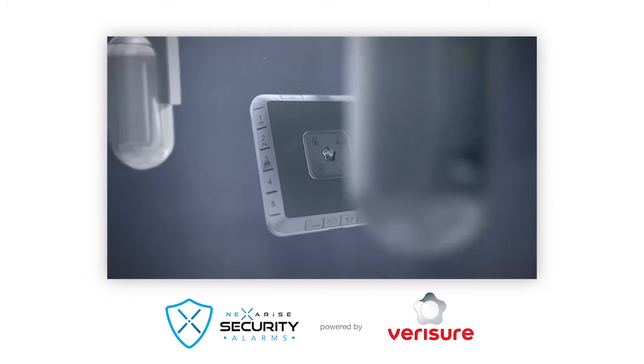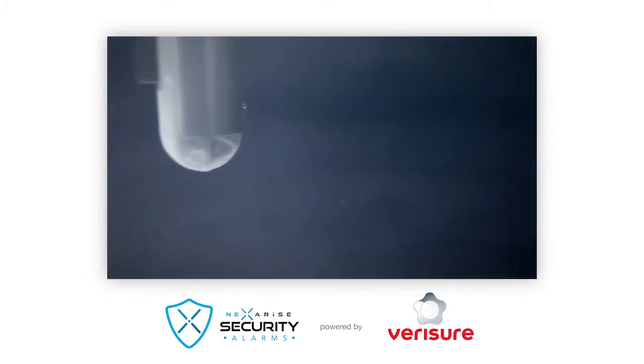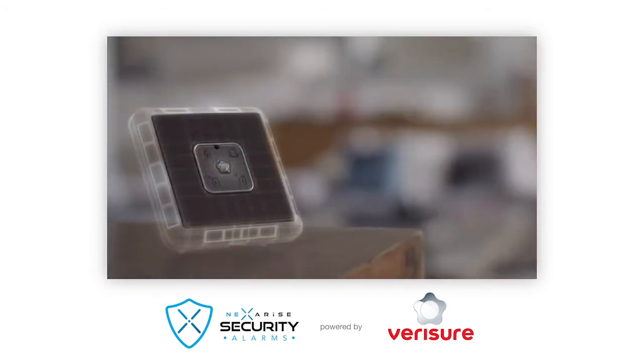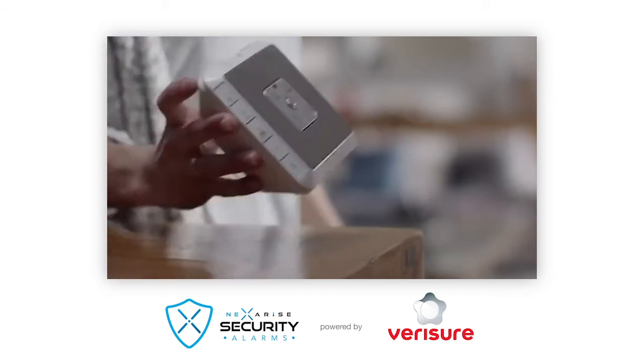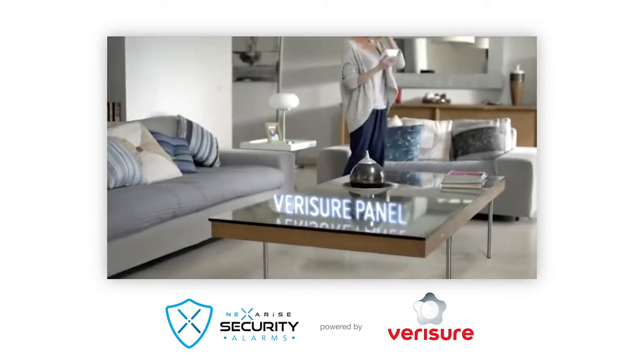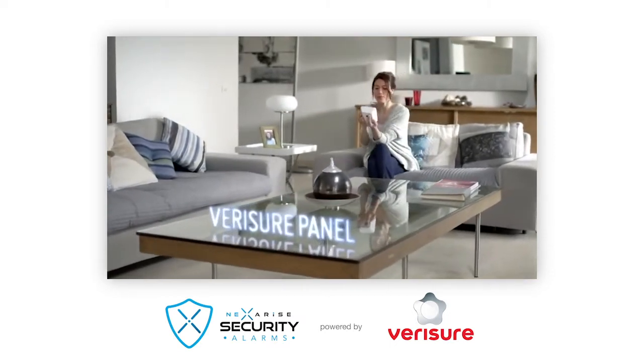Let's look at the control panel first. It is the central control for the alarm — a unique device designed to protect you better when you are inside your home or business. Its portability in an emergency and its highly sensitive communication allows the monitoring station to maintain contact with you at all times and permits a more effective intervention.